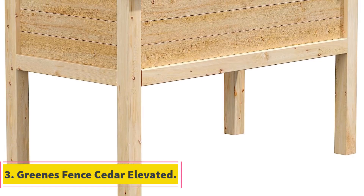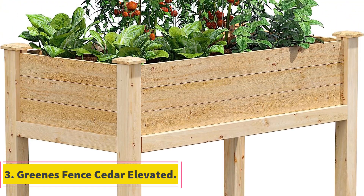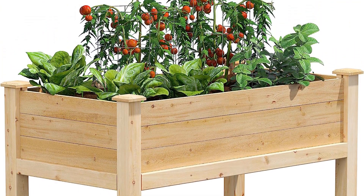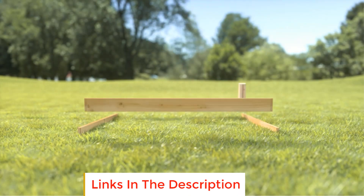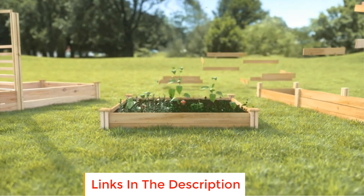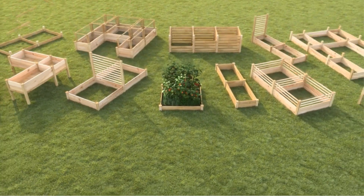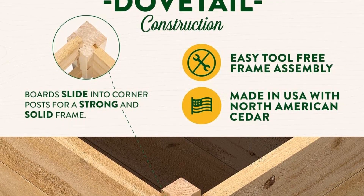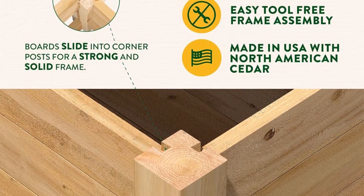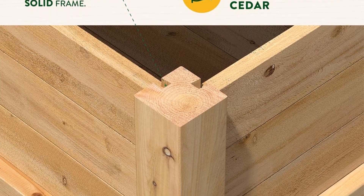Number 3: Greens Fence Cedar Elevated. If you're searching for a natural container that will last, opt for redwood or cedar. Cedar beds are attractive to humans, not to pests. The aromatic resin in cedar provides natural resistance to insects, in addition to moisture and rot. For comparison, untreated cedar beds can last between 15 and 30 years, whereas untreated pine lasts a measly 2 to 4 years.